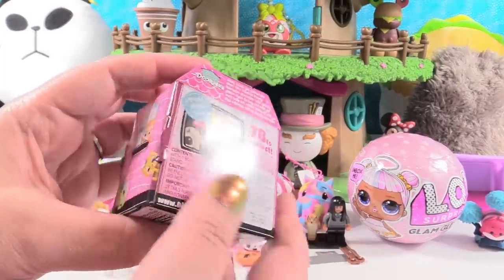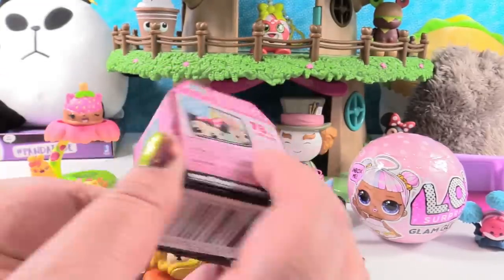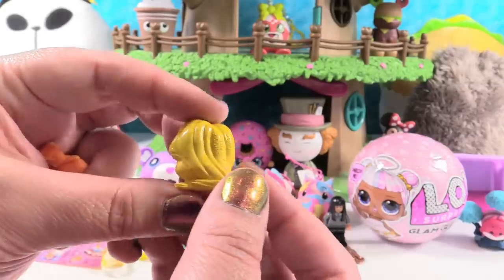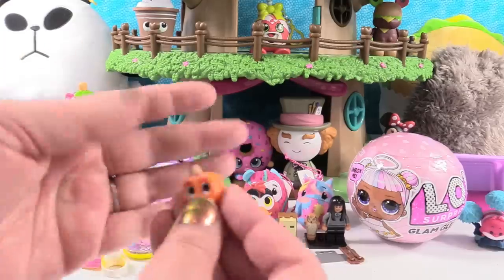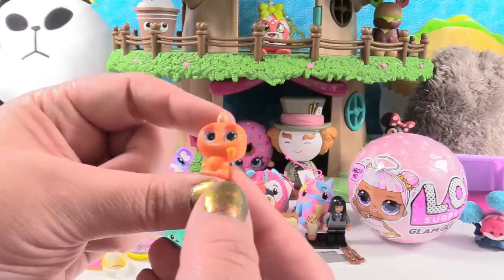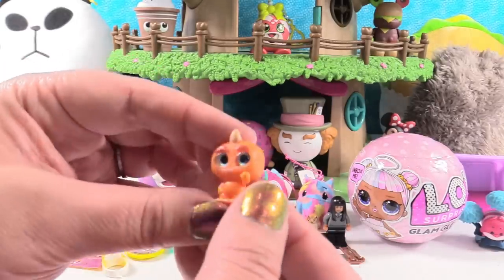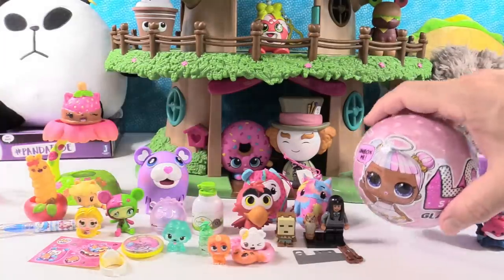Disney Doorables — how many will we find? Two or three? I love these so much. It looks like we have two and a checklist. We have Rapunzel — we seem to get her quite often. And we have George Sanderson from Monsters Inc. He's the guy in the very beginning who gets a sock on his back, and then the people that disinfect the monsters come in — those are awesome.